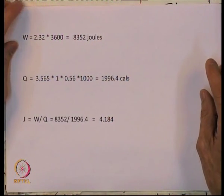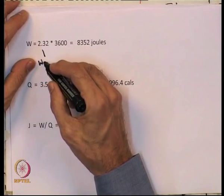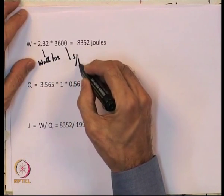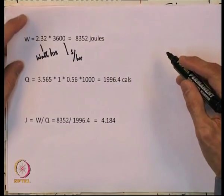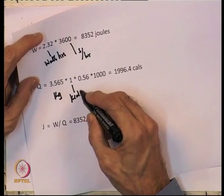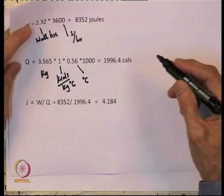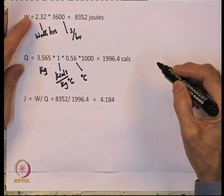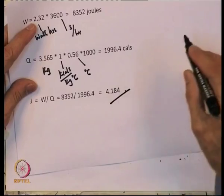For the paddle wheel experiment: total work done was 2.32 watt-hours × 3600 seconds/hour = 8,352 joules. The heat generated was 3.565 kg × 1 kcal/kg·°C × 0.56°C × 1000 cal/kcal = 1,996.4 calories. Therefore, the mechanical equivalent of heat J = 8,352 / 1,996.4 = 4.184 joules per calorie — as close to the currently accepted value as you can think of.